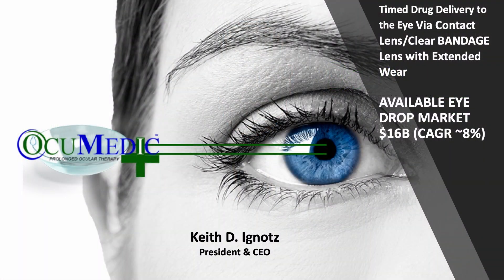I'm Keith Ignautz, the President and CEO of Occumetic. Occumetic is developing timed drug delivery to the eye via contact lens or clear corneal bandage with extended wear to replace eye drops.